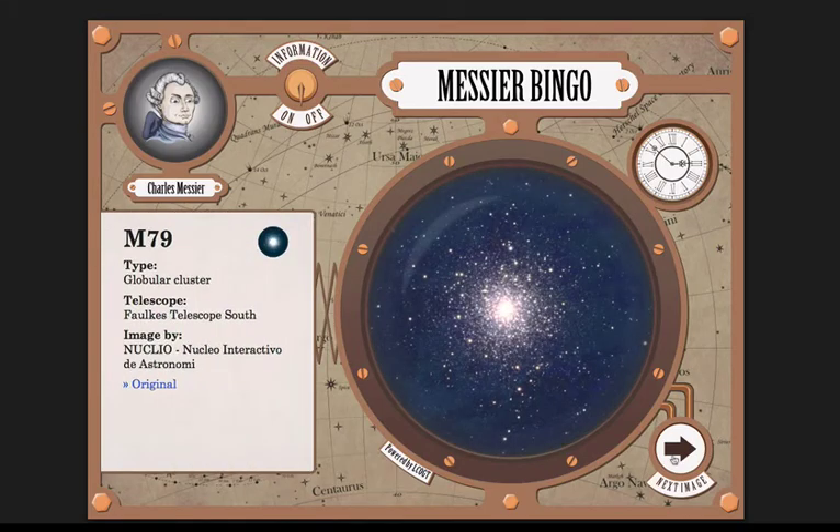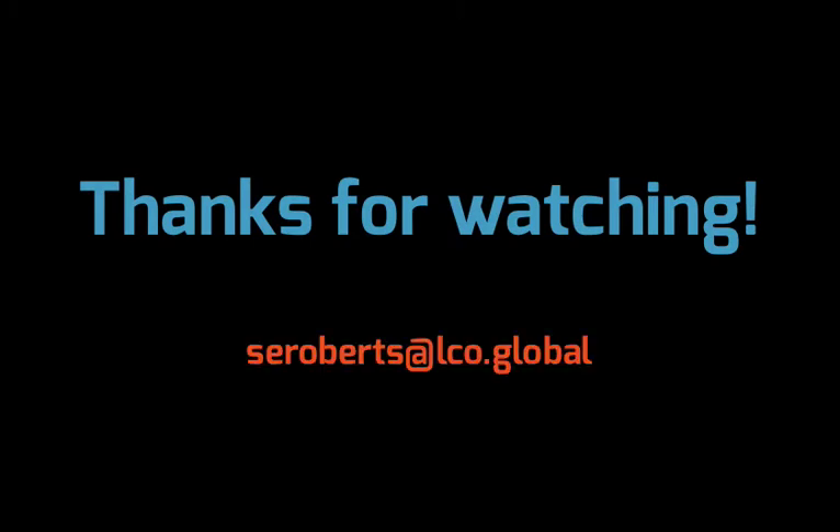I hope you found this video helpful and that it's provided some inspiration for teachers and students looking to explore the cosmos. If you have any questions, contact us at the address on screen, or explore all the resources we have to offer by following the link in the description below.